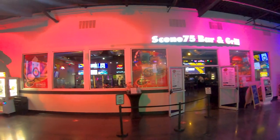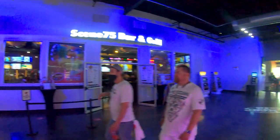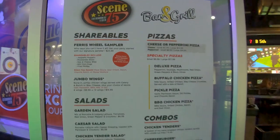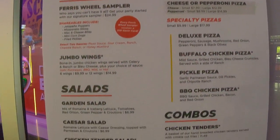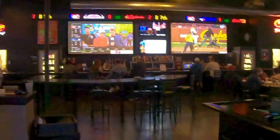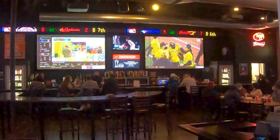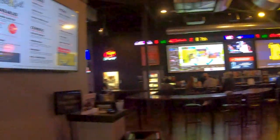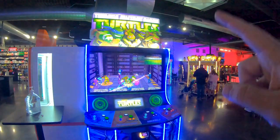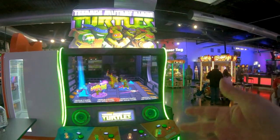First off on the right as you walk in is the bar and grill. Looks pretty fun, let's see what they have. Here is the menu — pretty cool with lots of stuff on tap. That's a pretty well-stocked bar, looks awesome. And the new Teenage Mutant Ninja Turtles game is really cool — it's like a throwback to the old ones from the late 80s or early 90s.